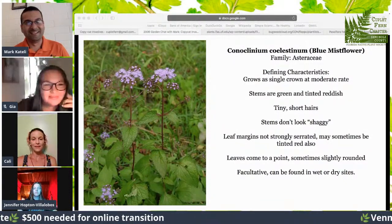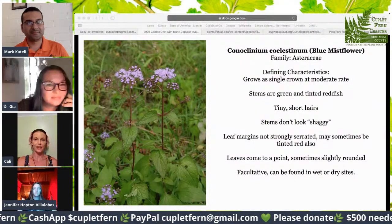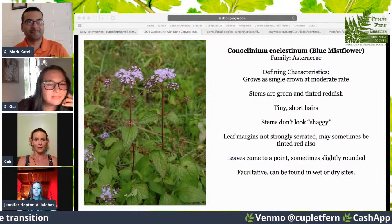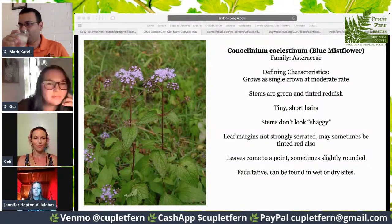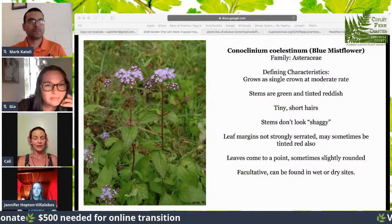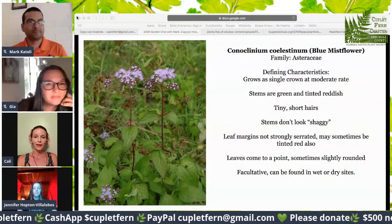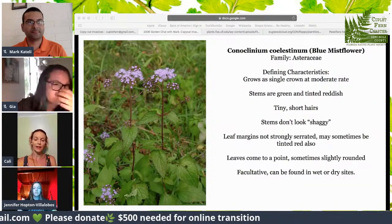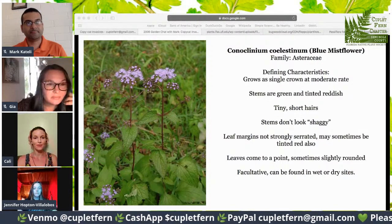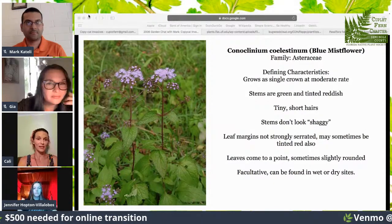What they pointed out is that the stems where the leaves meet them have a reddish tinge, and they have less obvious, kind of glandular hairs on the stem. They don't grow very shaggy like the invasives do — they look much neater. They're also not as strongly serrated as the invasive counterparts. Around the tip and where the stem meets the leaf, they can have a reddish tinge. They come to a point, and what I learned is that they're actually facultative — they can grow in wet or dry sites. It's also in the Asteraceae family, just like the invasive ones we're going to look at.